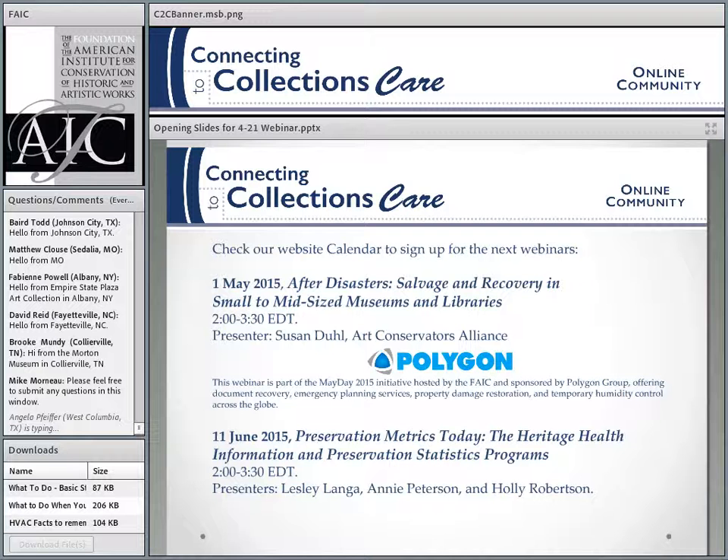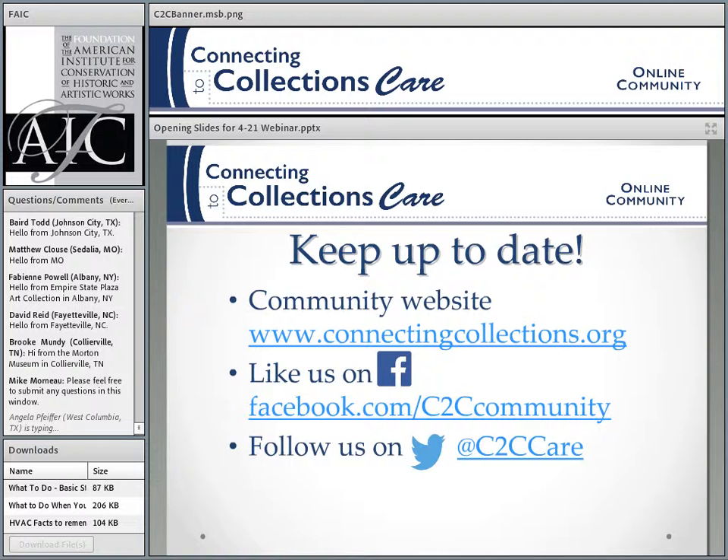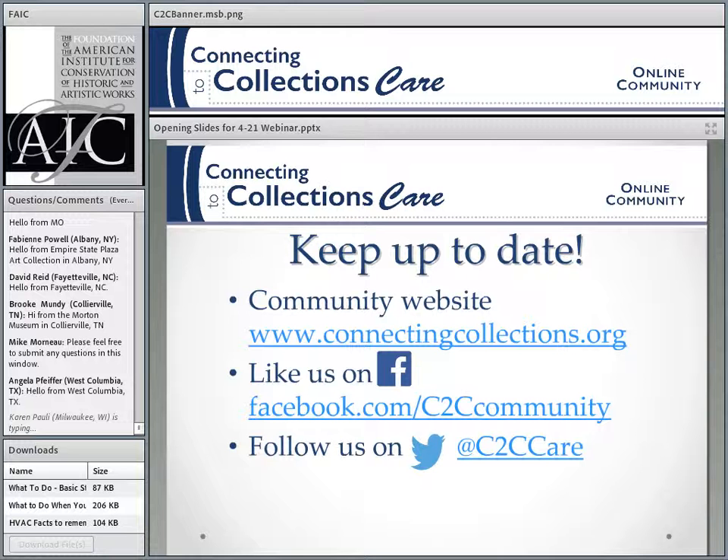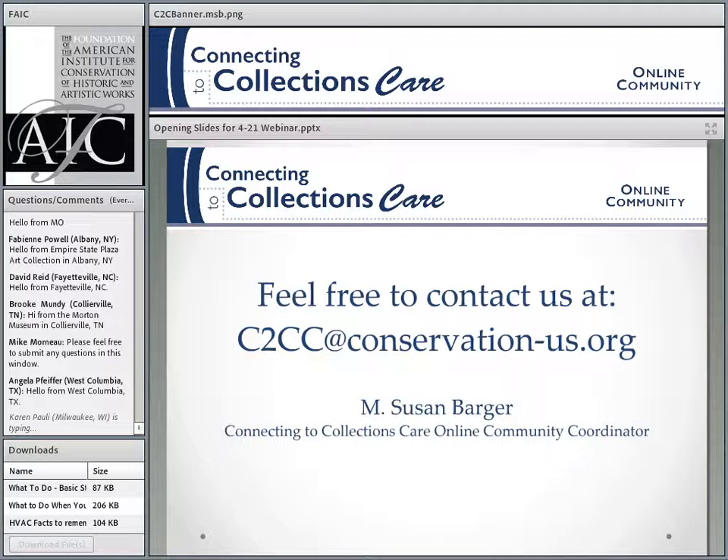Please check our website, like us on Facebook, follow us on Twitter — we like all those things. That's how you can find out what's going on, and the website is now fully operational, so be sure to check it out. If you have anything to say about this program, good or bad, any suggestions or questions, please don't hesitate to contact me at this email address.